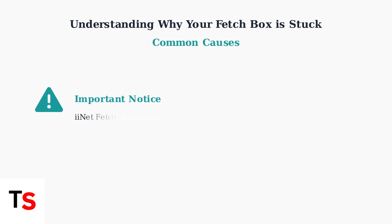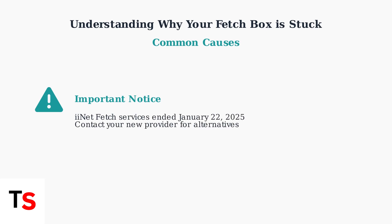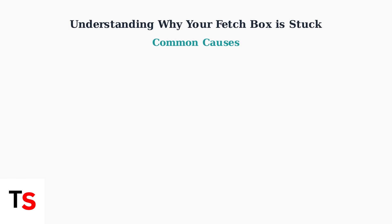Important note: if you were an iinet customer using fetch services, these ended on January 22, 2025. You'll need to contact your new provider for alternative solutions.